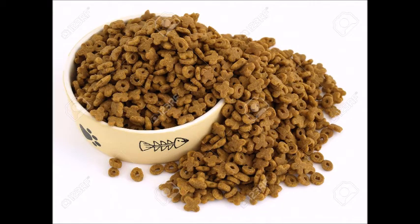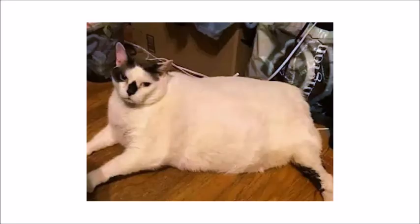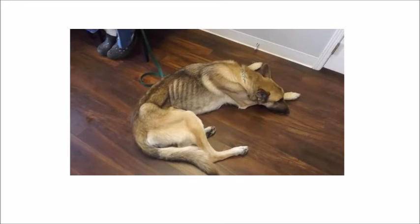We also have to think about the amount of food. Because just like humans, if our pets eat too many calories, they become overweight. And if they don't consume enough calories, they weigh less than what they should.